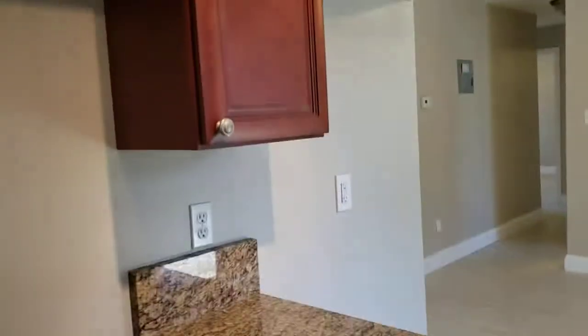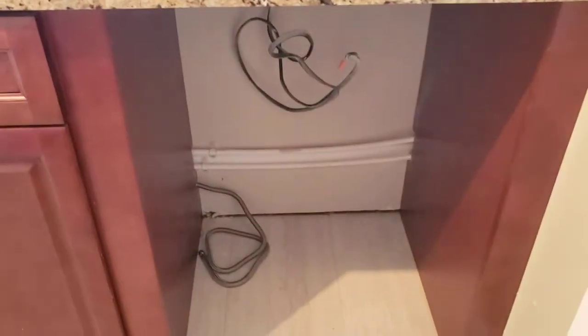Taking a reverse view — stainless steel appliances are on the way. This is where your range and microwave are going to go, there's your fridge in that corner, and the dishwasher goes over here.